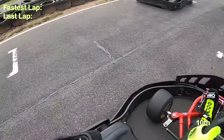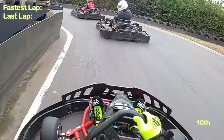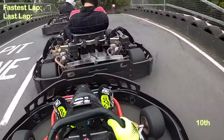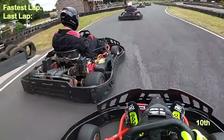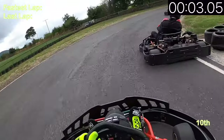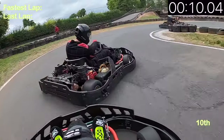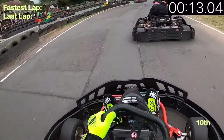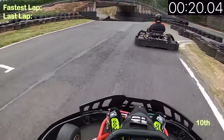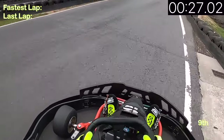Here we go then — jumping straight into the first heat starting in 10th. My camera didn't quite catch the grid lineup, but we started in 10th place, getting a little bit too much speed into the first corner and hitting the driver in the white helmet in the back. A bit too much momentum down the corkscrew too, but we come across the line for our first official lap in 10th. This was my heat where I started at the back, which I was actually quite happy about.